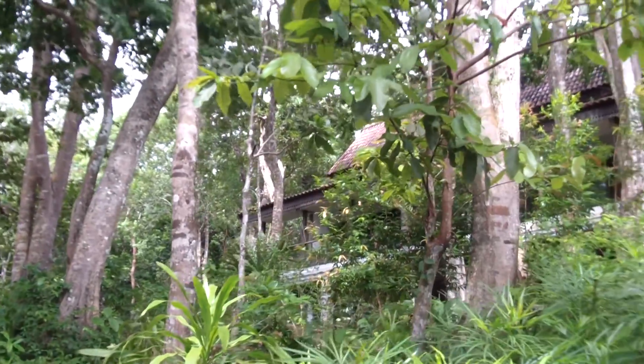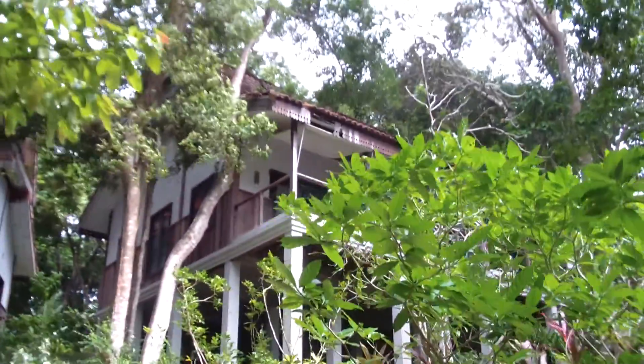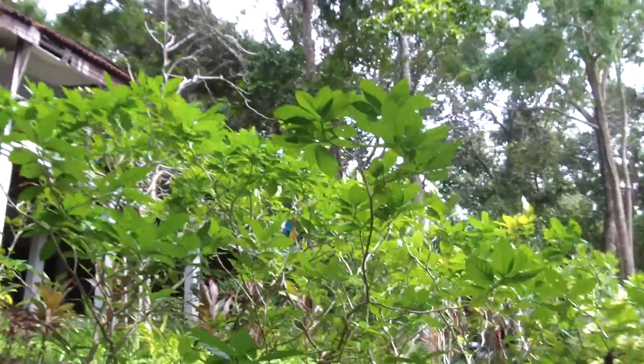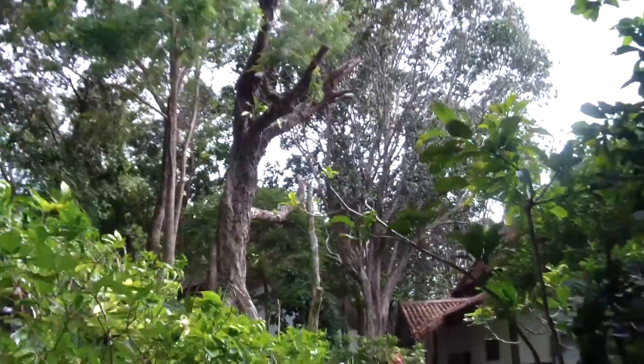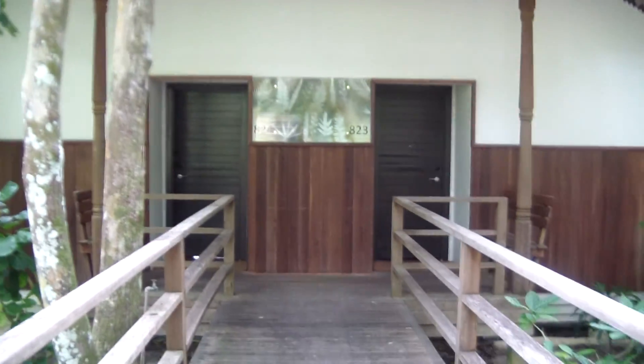So here are the sea view bungalows — they're okay. There's also jungle bungalows; obviously they don't have the view. But what's actually really exciting here is the beach view bungalow, and that's where we are. So let's have a look.